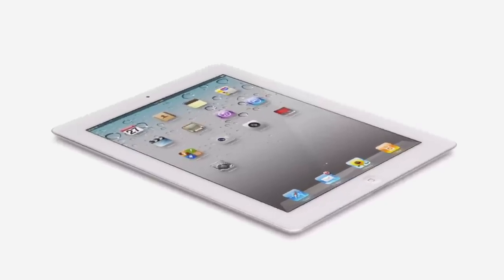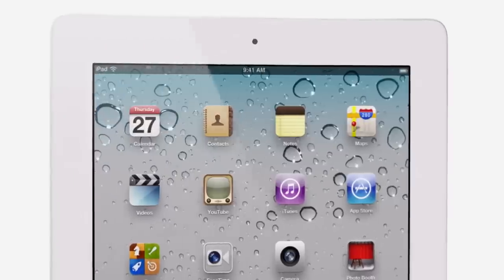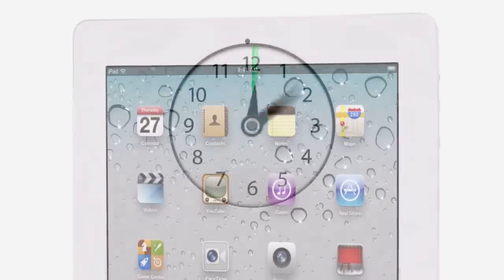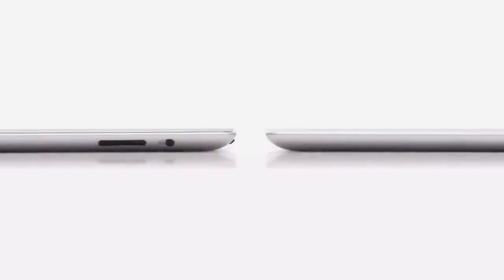For the first time, we've built a gyro into this iPad. That gives you very precise control in multiple dimensions, and it allows us to really measure the orientation of the iPad in space. These new components and features add all kinds of possibilities when it comes to apps. And even though we've boosted the performance, we haven't compromised on battery life. The new iPad still gets a full ten hours, and that's a major achievement in a design this thin.